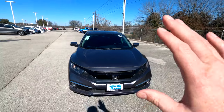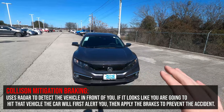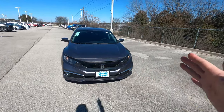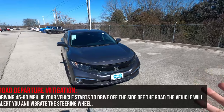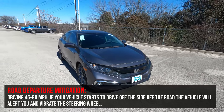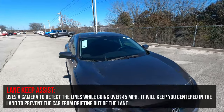The car has a collision mitigation braking system — if it looks like you're going to rear-end another car, it'll first give you an audible alert, then a visual alert, then actually apply the brakes to help prevent the accident. For lateral movement, you've got lane departure warning: if you start to go off the shoulder of the road it'll give an audible alert and actually vibrate the wheel — that's road departure mitigation.